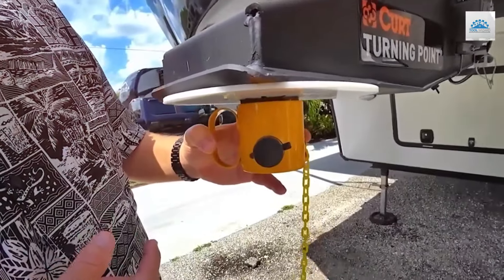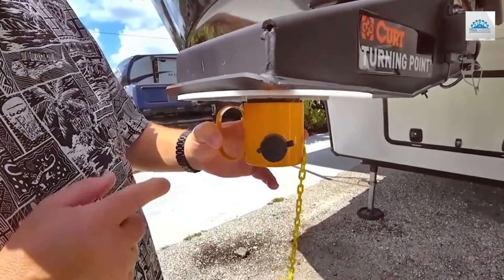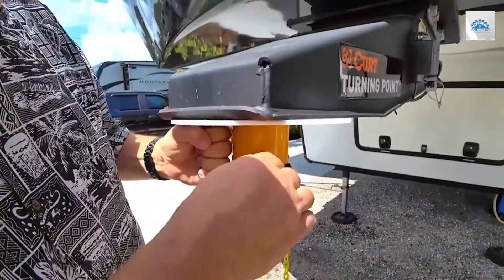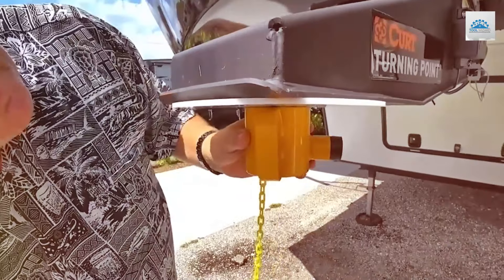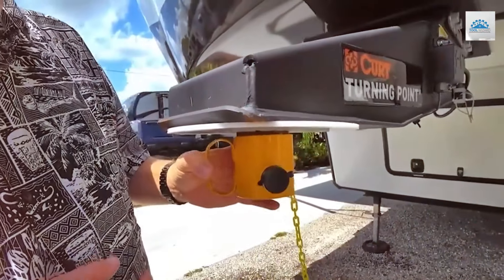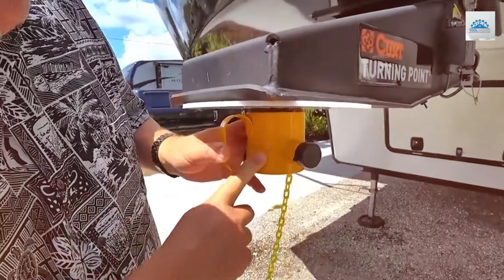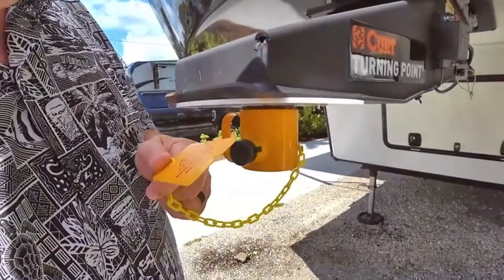Despite its premium features, this King Pin Lock is affordably priced, making it an excellent investment for trailer owners seeking top-notch protection without breaking the bank. Whether you're parked at a campground or making a pit stop during a long haul, trust BOISEN to keep your valuable investment safe and secure. Upgrade to the BOISEN 5th Wheel King Pin Lock and enjoy peace of mind on every journey.